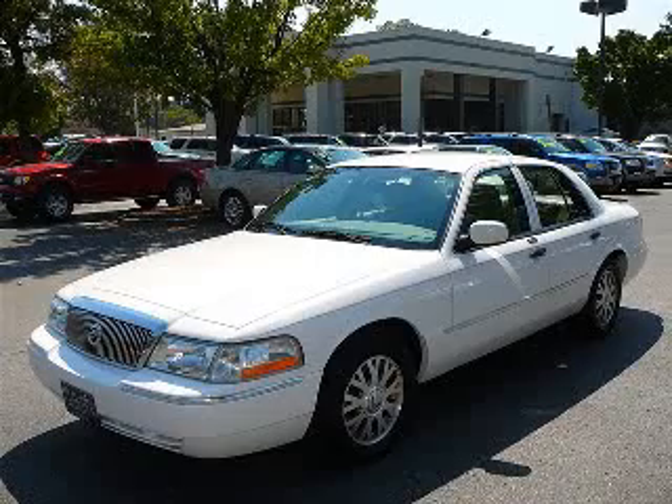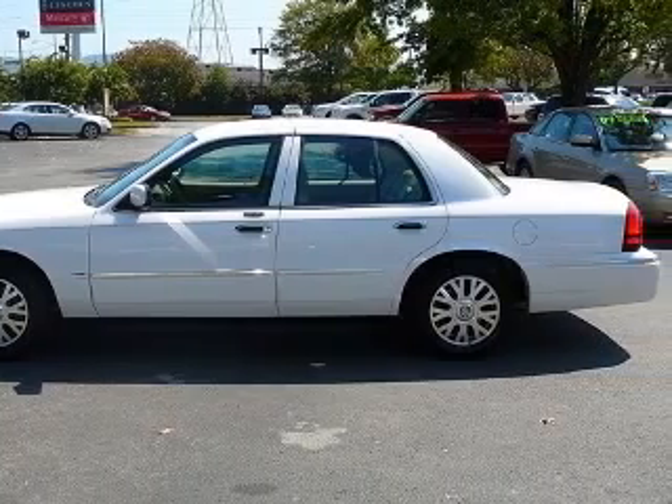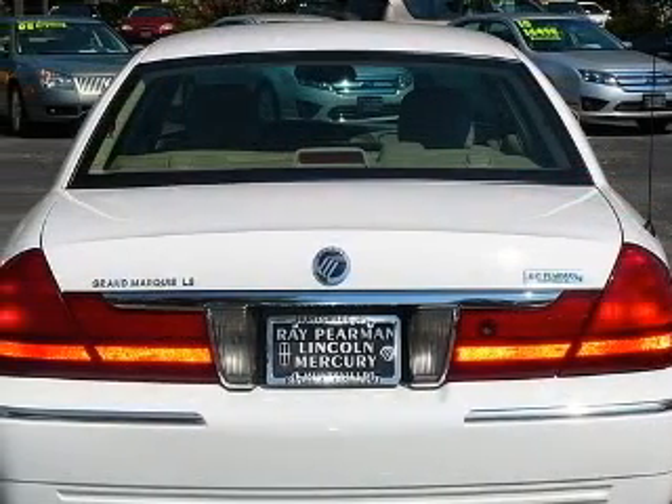We are proud to present this excellent 2005 Mercury Grand Marquis. This Grand Marquis has a 4.6L V8 engine and an automatic transmission. This vehicle has a vibrant white clear coat exterior and includes the following options,